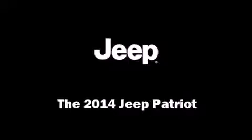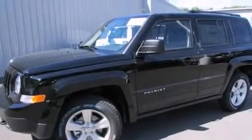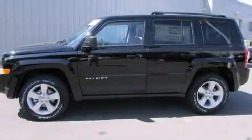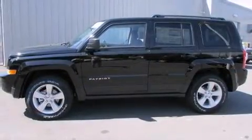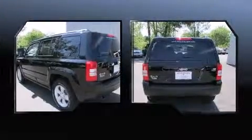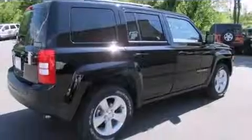Load your family into the 2014 Jeep Patriot. Smooth gear shifts are achieved thanks to the 2.4-liter four-cylinder engine. For added security, dynamic stability control supplements the drivetrain, and four-wheel drive allows you to go places you've only imagined.